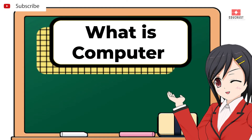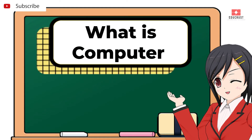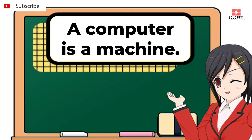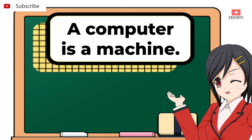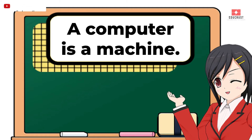So, what is a computer? A computer is a machine, like any other machine.